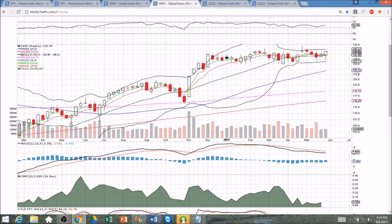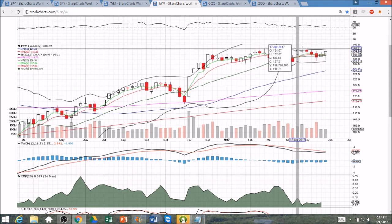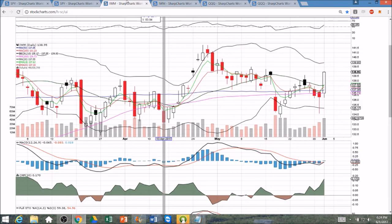The weekly timeframe suddenly looks much better with this little double low — or more precisely, a higher low — breaking the lower high pattern on the weekly timeframe. IWM bulls are late to the party, but they're catching up.